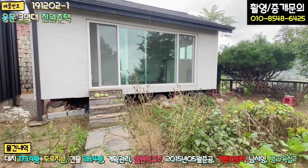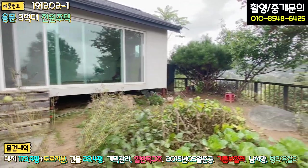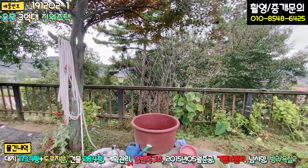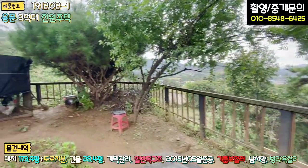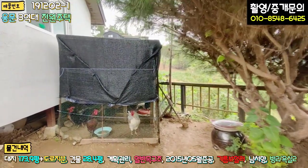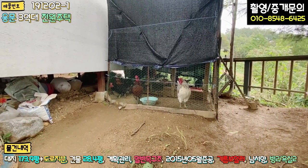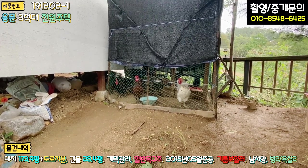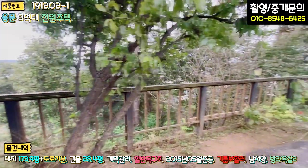별채를 활용하시면 되고, 아니면 철거하시고 제대로 다시 지으셔도 상관없을 것 같고요. 전면부는 자연 상태이기 때문에 나무 숲으로 일궈져 있고요. 닭장도 있어요. 10마리 정도의 닭들이 있는데 상당히 조용하고, 아침마다 신선한 계란을 공급받으신다고 합니다. 주변에 대부분 닭을 조금씩 키우시기 때문에 큰 민원은 없고, 주변 분들과 마찰은 전혀 없다고 하세요.